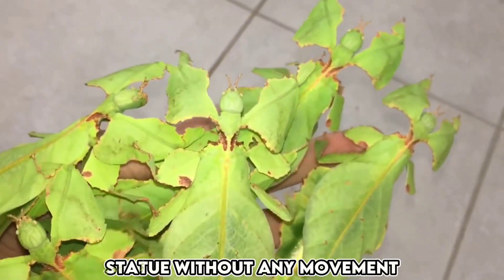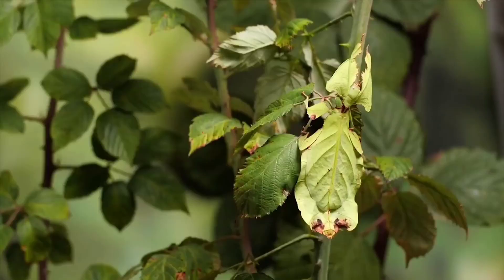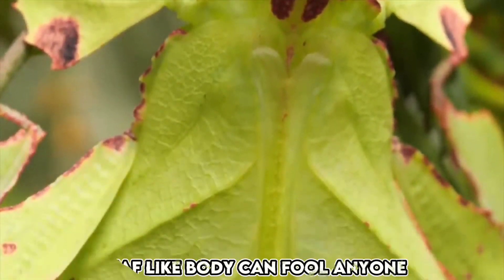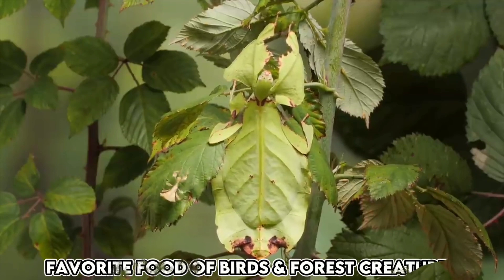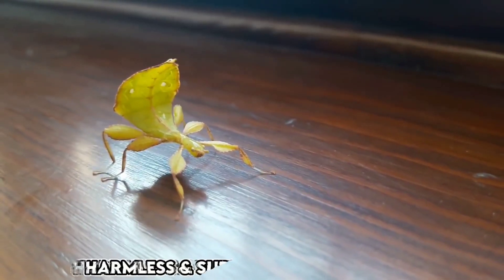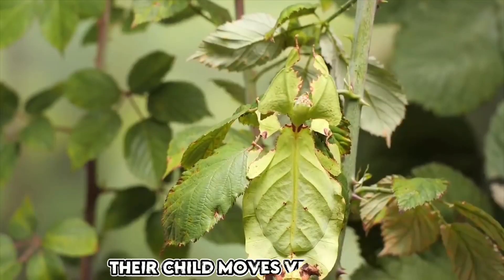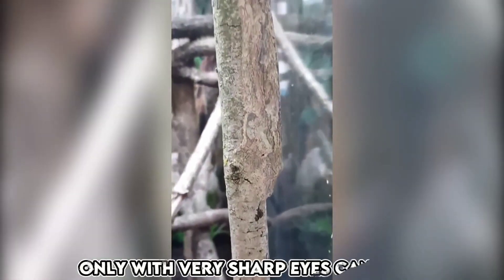If you were to create a statue without any movement, how long do you think you could stay still? Most of us start moving after a while because we can't fully control our bodies. However, the leaf insect is a creature that doesn't move its body. It looks so much like a leaf that it can easily fool any human. When it sits on a plant leaf, it becomes difficult to determine whether it's a leaf or a living thing. This insect is a favorite food of birds and other creatures in the forest, which is why it has developed this ability to save its life. Whenever it senses danger, it freezes like a statue, making it hard to spot. This insect is harmless and survives by eating tree fruits. It spends its entire life on trees and leaves, and even its offspring move very little. If you call it the best hiding animal, that wouldn't be wrong — only those with very sharp eyes can spot it.